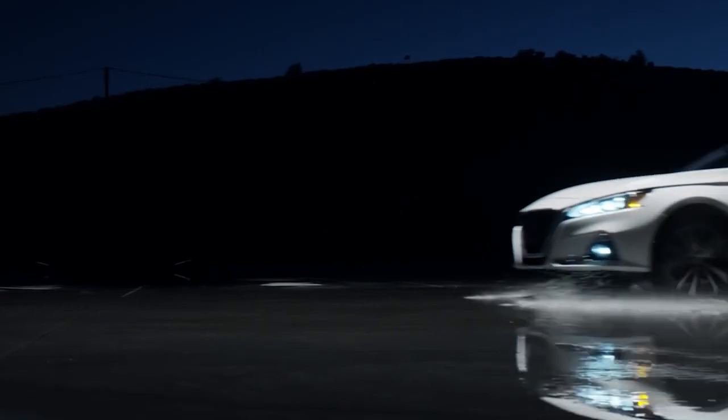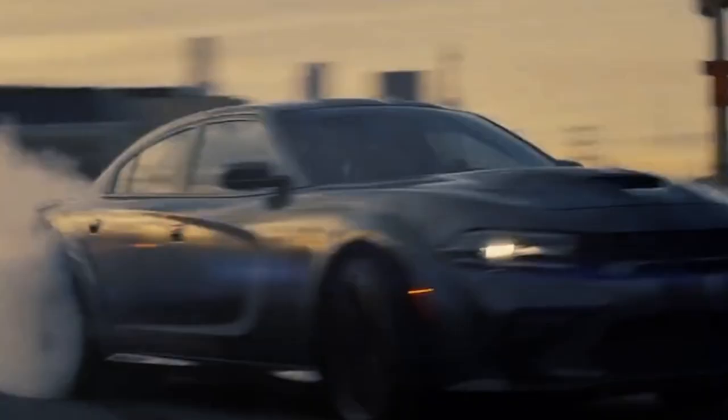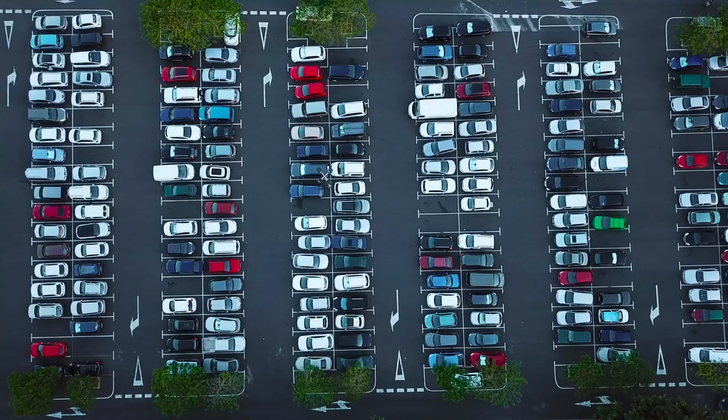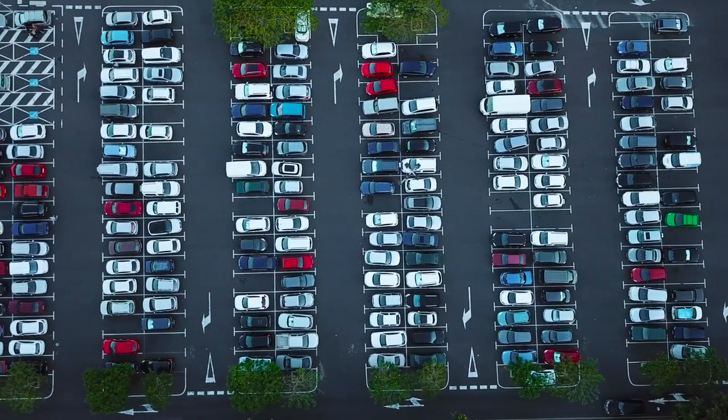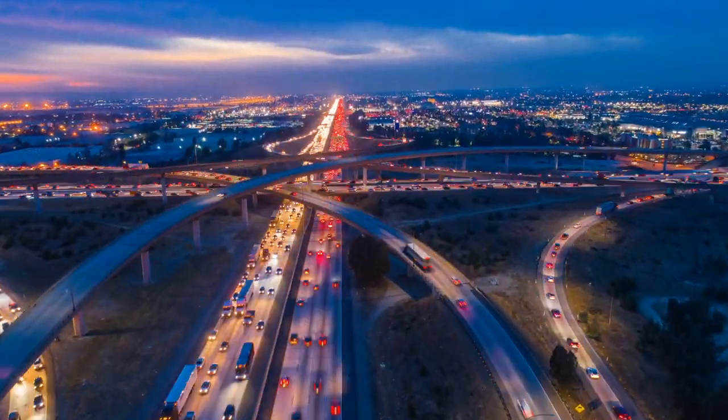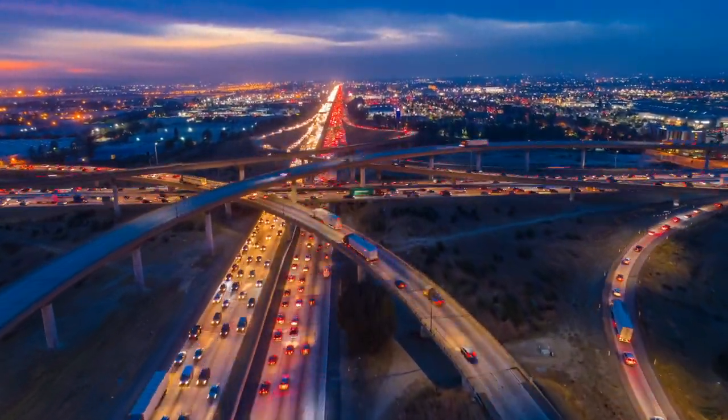Today we'll be digging into the hidden meanings behind five famous car logos. Currently, 14 major global corporations control more than 60 auto brands around the world. This video will not be an attempt to analyze that exhaustive list — this is just the ones we think have the coolest hidden meanings.